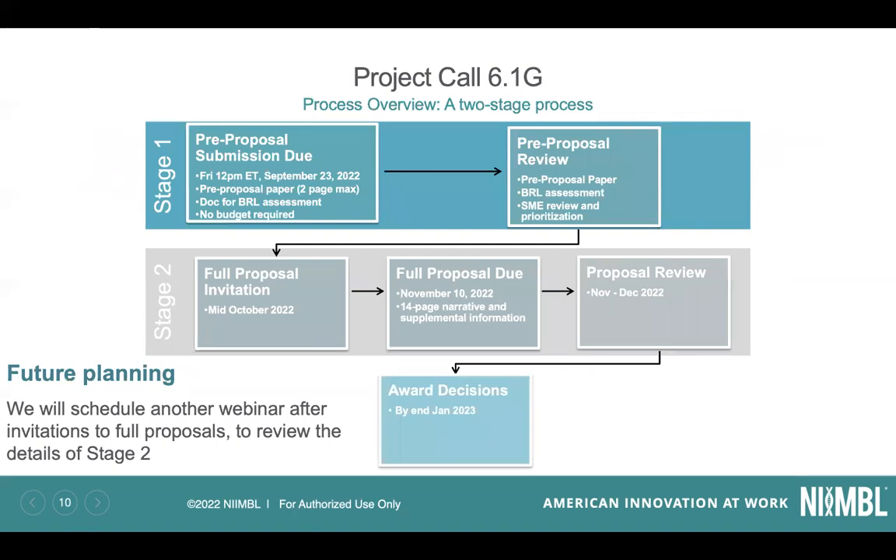To wrap up: this is a two-stage process and we're working on the first one right now. For those invited to a full proposal, this webinar does not cover that stage — the RFP covers all of those details if you're thinking ahead. For those invited to the full proposal stage, we will have a separate discussion and webinar later in the year.